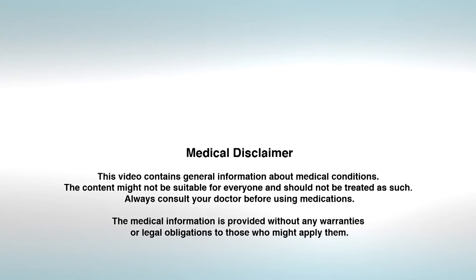Take good care of your health when you're young so you would protect your health when you're old. Prevention is always better than cure. I wish you good health. This video contains general information about medical conditions. The content might not be suitable for everyone and should not be treated as such. Always consult your doctor before using medications. The medical information is provided without any warranties or legal obligations.